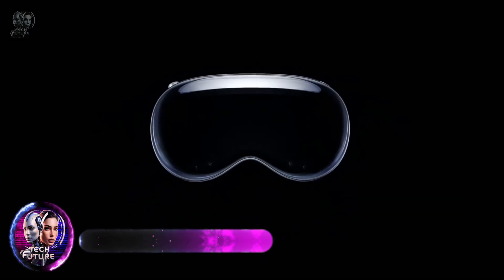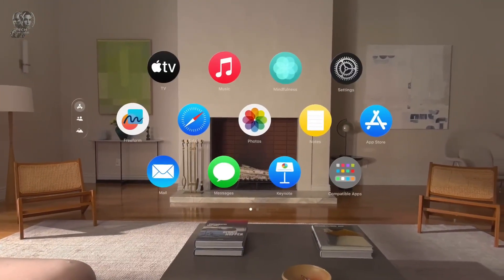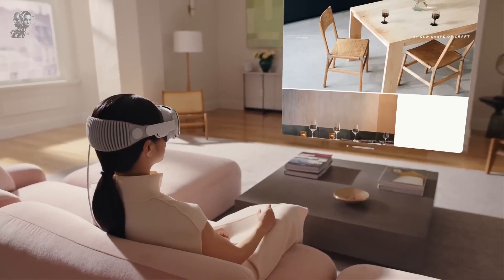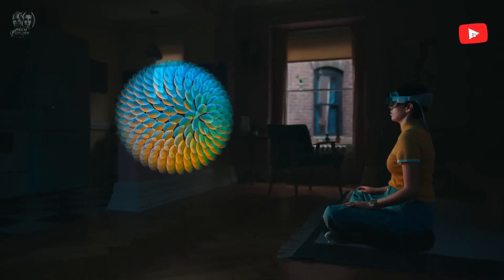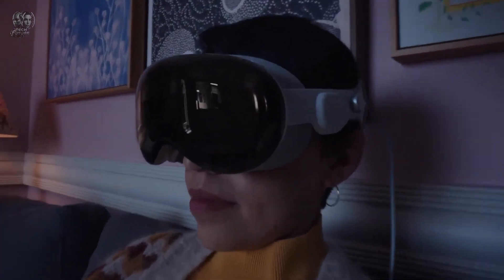With Apple Vision Pro, you get more than just a camera. It bridges the digital and physical realms, ushering in a new era of computing. You can use your eyes, hands and voice to interact with apps, entertainment, images, videos and more. Vision Pro allows you to work and play on an endless canvas.